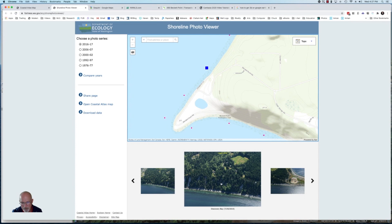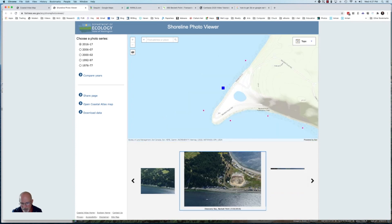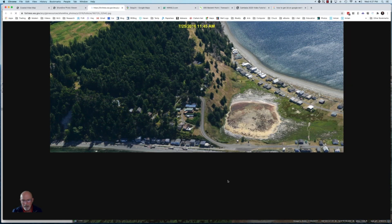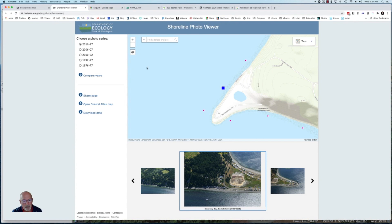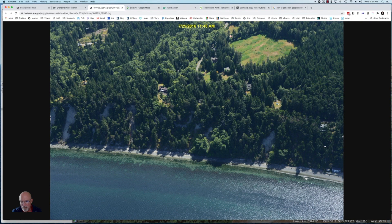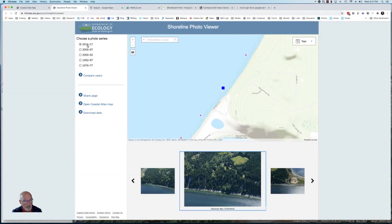There are three photographs here. If I click on this one, it gives us context — you open that up and you can see Beckett Point. Here's the road along the beach, here are some houses along the beach, and here's the bluff as it starts to climb. We can see that there's been some erosion over here. Now let's go back to the center photograph — this shows us the bluff a little to the left, where we can see that there has been some erosion over past years. This photograph was taken in 2016.